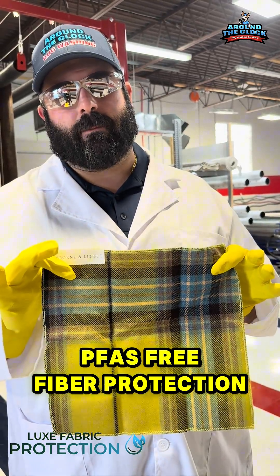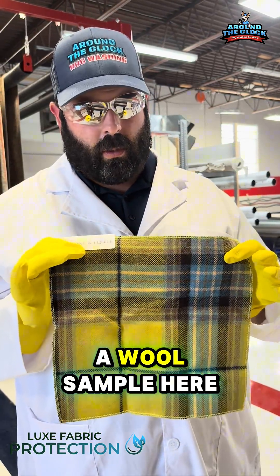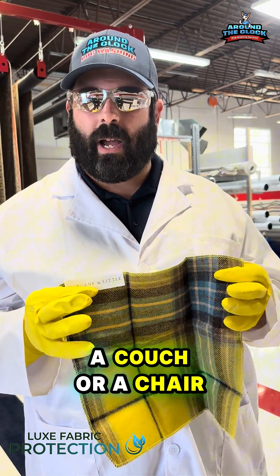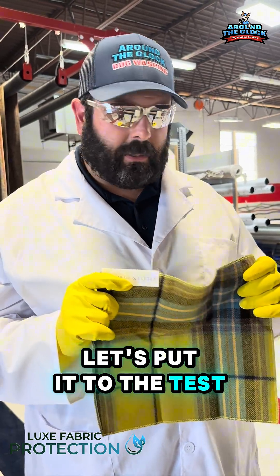PFAS free fiber protection — no forever chemicals. I have a wool sample here, the kind you'd find on a piece of upholstered furniture, a couch or a chair. Let's put it to the test.